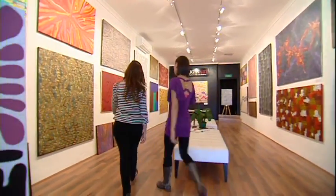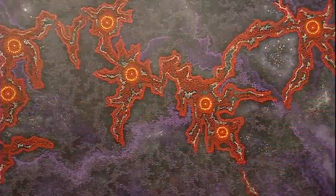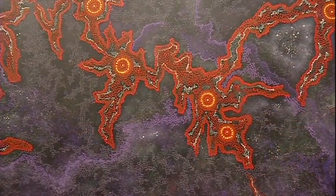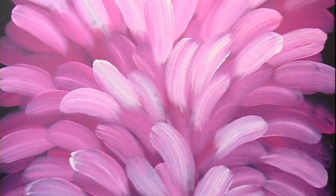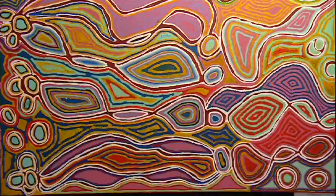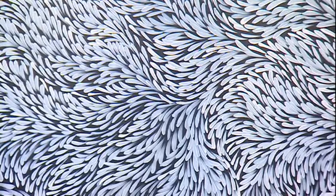For the finest quality central and western desert contemporary Aboriginal art, you simply must visit Aborigin Art Indigenous Fine Art Gallery in Fremantle. You'll find an absolutely stunning range of investment pieces painted by some of Australia's 50 most collectible artists. Aborigin Art cater for all aesthetic tastes, budgets and wall sizes, and you'll find them conveniently located opposite the train station.